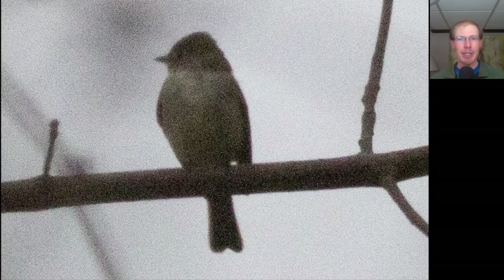Here we have a drab songbird perched up in a very vertical position. This is a kind of flycatcher. It's the first of season least flycatcher.